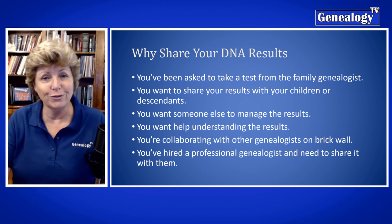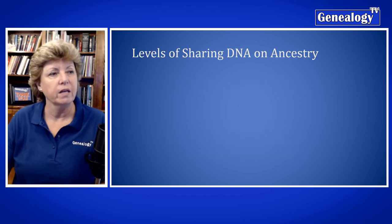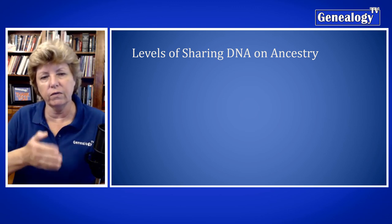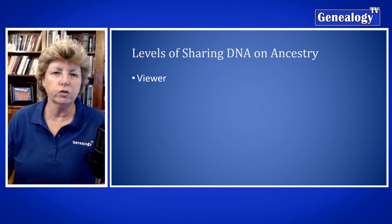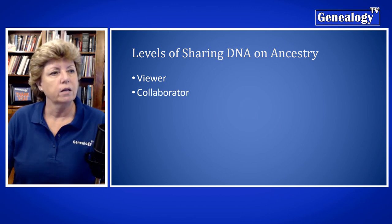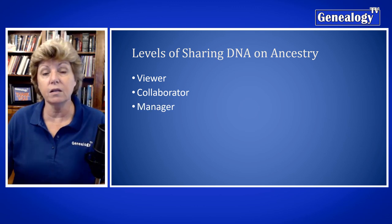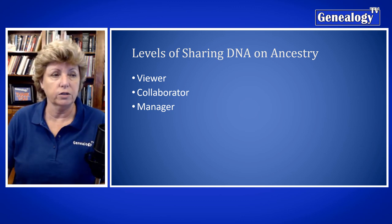Please don't share those test results with professionals unless you've actually hired them. There are three levels of sharing on Ancestry, and there are different levels of permissions that you're going to give. The first is the viewer level, which is the lowest level. There is the collaborator level, and then there is the manager level — that is somebody who has full rights, such as you.